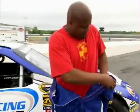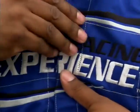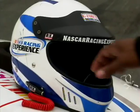First, you've got to get into your fire suit. It's made of Nomex — a high-tech fiber that won't melt or burn, even if your car starts to. Then you grab a helmet.